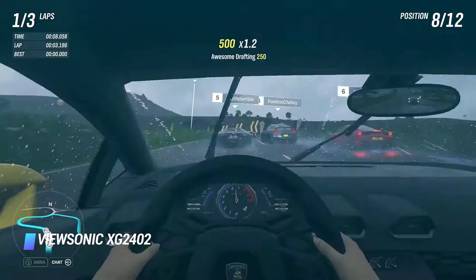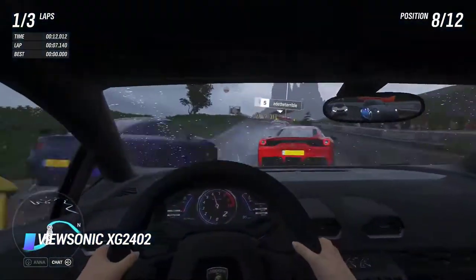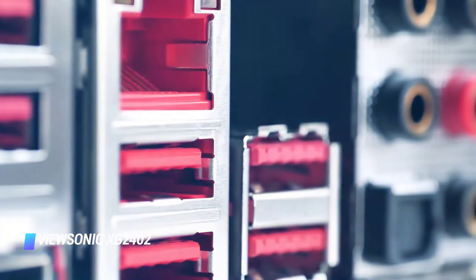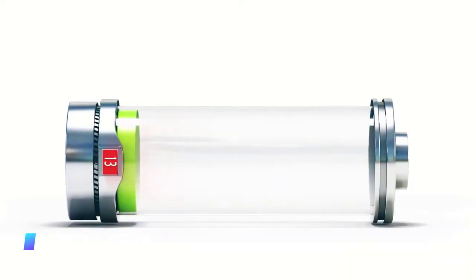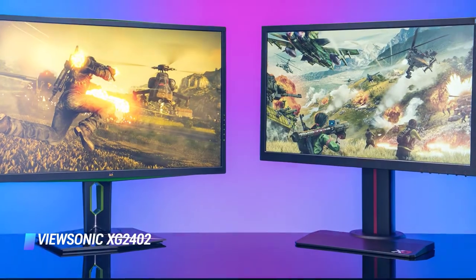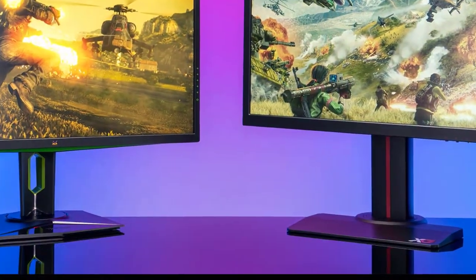Sadly, there's no HDR support, which is somewhat expected for a monitor in this price range. It does come with quite a few extra features such as built-in speakers and USB 3.0 ports so that you can charge your mobile devices. All in all, if you're shopping for a gaming monitor on a tight budget, it's a great choice. Number 6: LG 34GN850B.